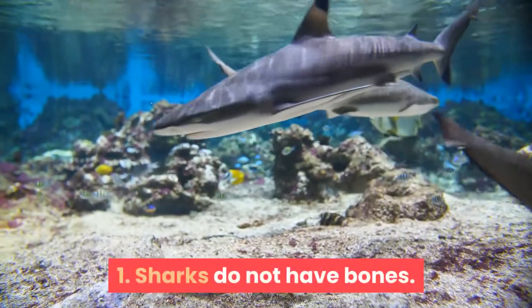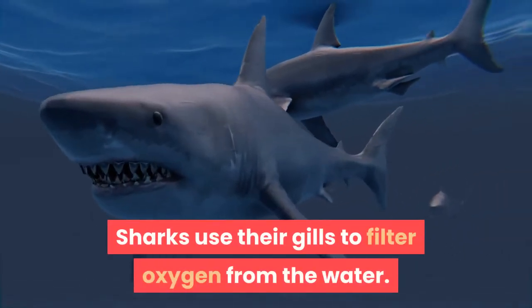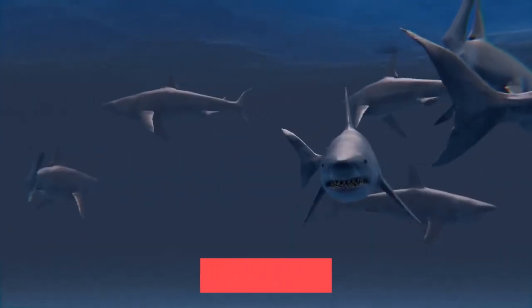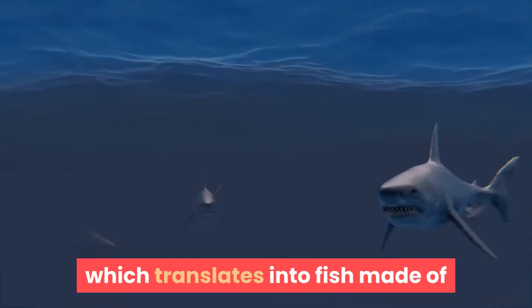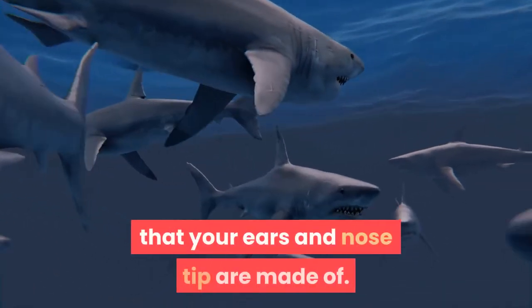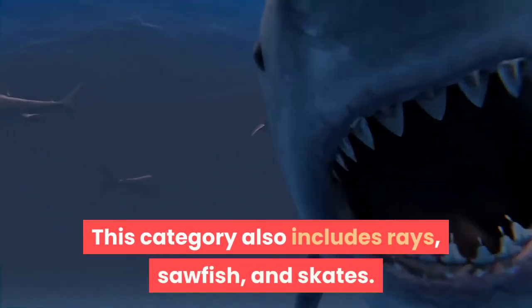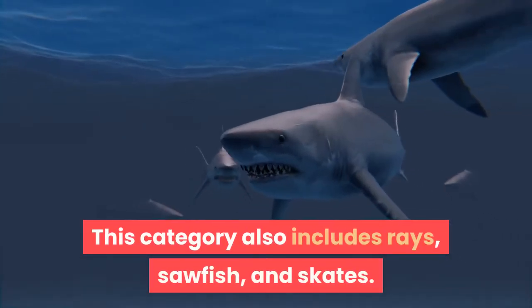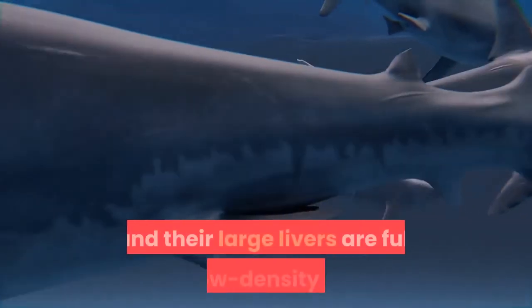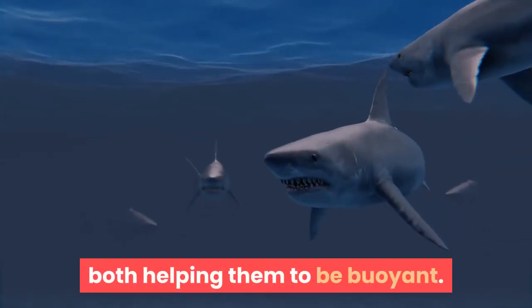Fact 1: Sharks Do Not Have Bones. Sharks use their gills to filter oxygen from the water. They are a special type of fish known as elasmobranchs, which translates into fish made of cartilaginous tissues — the clear gristly stuff that your ears and nose tip are made of. This category also includes rays, sawfish, and skates. Their cartilaginous skeletons are much lighter than true bone, and their large livers are full of low-density oils, both helping them to be buoyant.